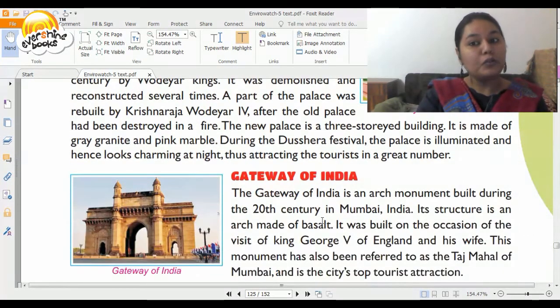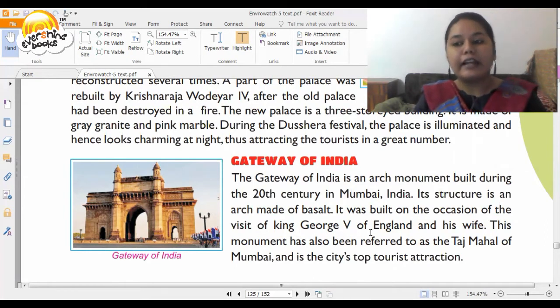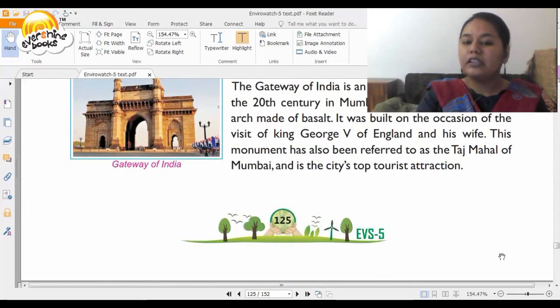Now we go to Mumbai to see the Gateway of India. It is an arch monument built during the 20th century in Mumbai. Its structure is an arch made of basalt. It was built on the occasion of a visit of King George V of England and his wife. This monument has also been referred to as the Taj Mahal of Mumbai and is the city's top tourist attraction.